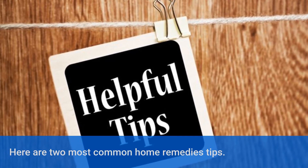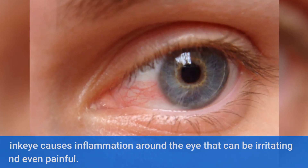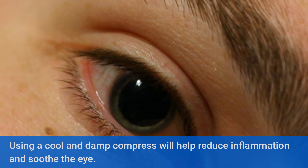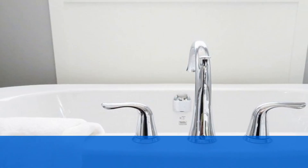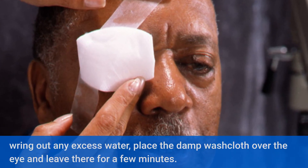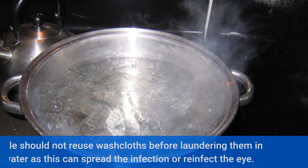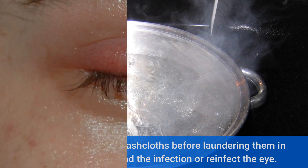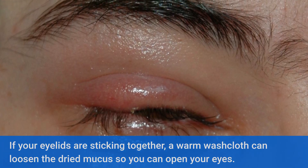Here are two most common home remedy tips. Number 1: using a cool compress. Pink eye causes inflammation around the eye that can be irritating and even painful. Using a cool and damp compress will help reduce inflammation and soothe the eye. Soak a clean washcloth or hand towel in warm or cool water. Wring out any excess water. Place the damp washcloth over the eye and leave it there for a few minutes. Remove the washcloth from the eye and wash your hands immediately. People should not reuse washcloths before laundering them in hot water, as this can spread the infection or reinfect the eye. If your eyelids are sticking together, a warm washcloth can loosen the dried mucus so you can open your eyes.